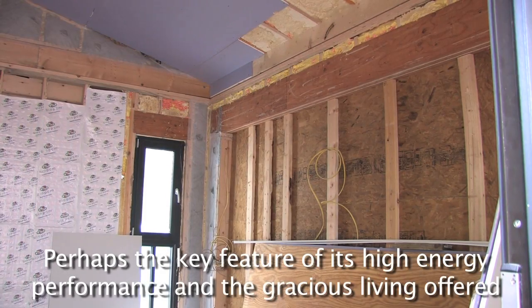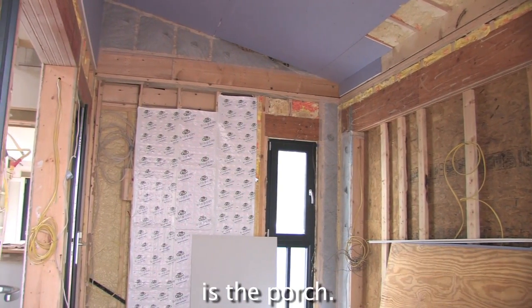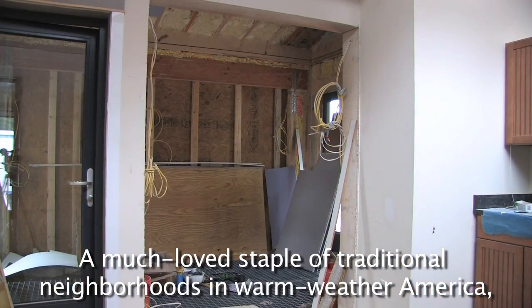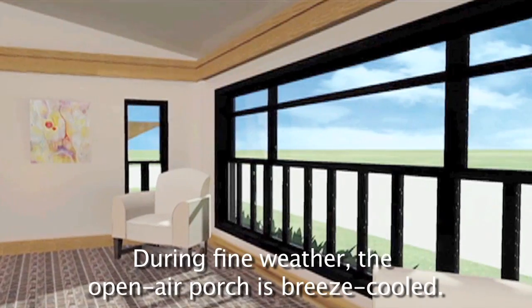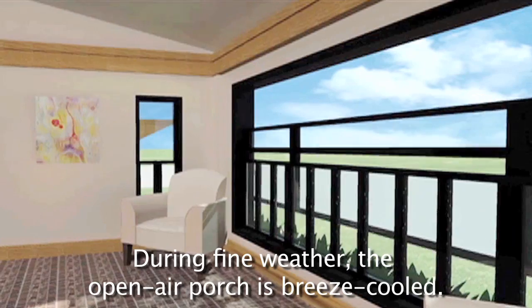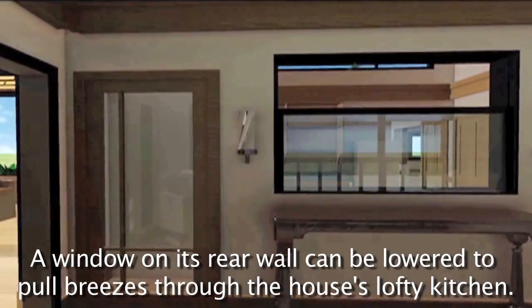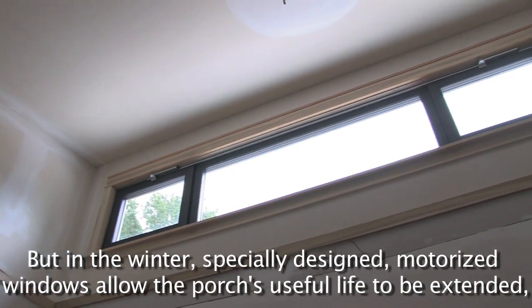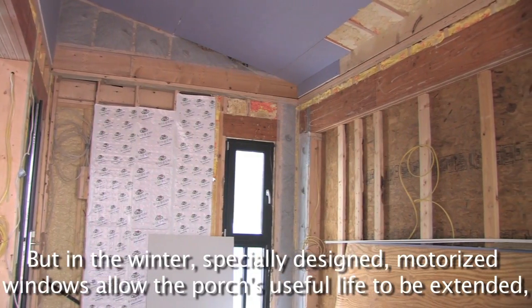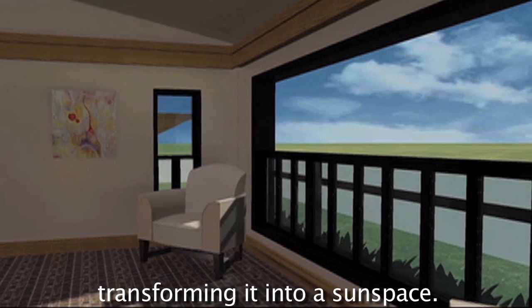Perhaps the key feature of its high energy performance and the gracious living offered is the porch — a much-loved staple of traditional neighborhoods in warm-weather America. This porch does double duty. During fine weather, the open-air porch is breeze-cooled. A window on its rear wall can be lowered to pull breezes through the house's lofty kitchen. But in the winter, specially designed motorized windows allow the porch's useful life to be extended, transforming it into a sun space.